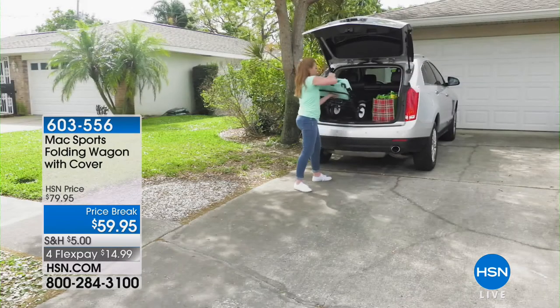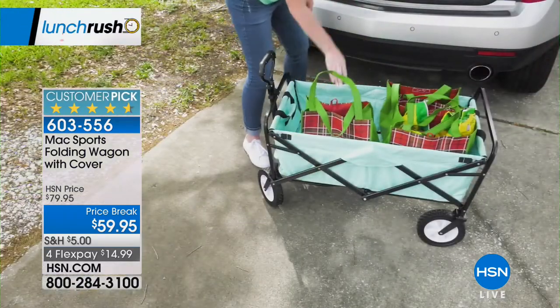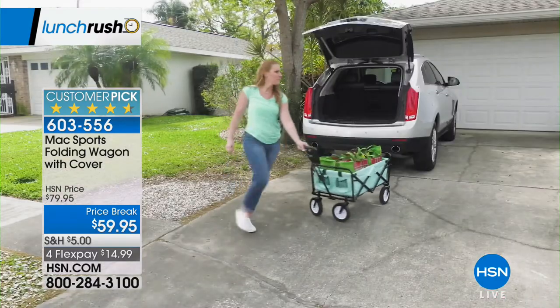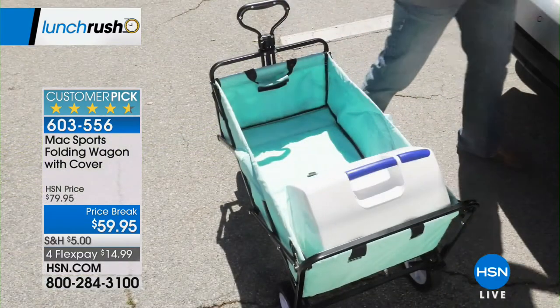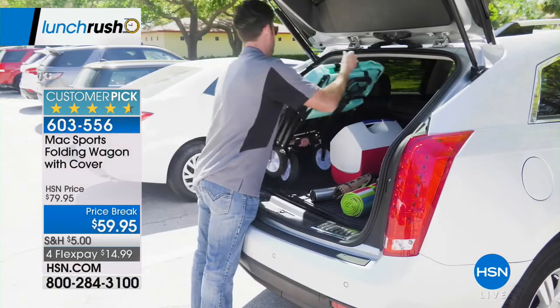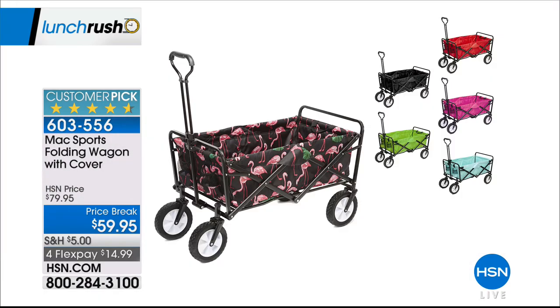Still to come on Lunch Rush: the Max Sports Folding Wagon with cover — a phenomenal price. If you're tired of backbreaking effort carrying groceries, laundry, gardening supplies, mulch, a cooler to the baseball or soccer game — this wagon has a 150-pound capacity. Let the wagon do the work. Beautiful colors available: blue, green, pink, and flamingo. Full presentation is the first airing of the day at a $20 savings. Item number 603-556 — stay tuned.